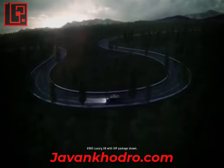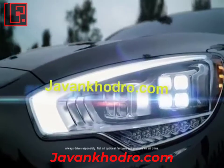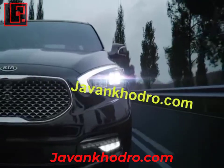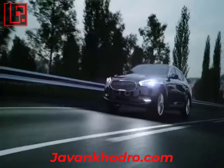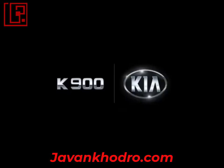With the advanced technology of dynamic bending light, the K900's intuitive lights illuminate your intended direction of travel, helping you see the road ahead. Just another remarkable feature of the Kia K900.